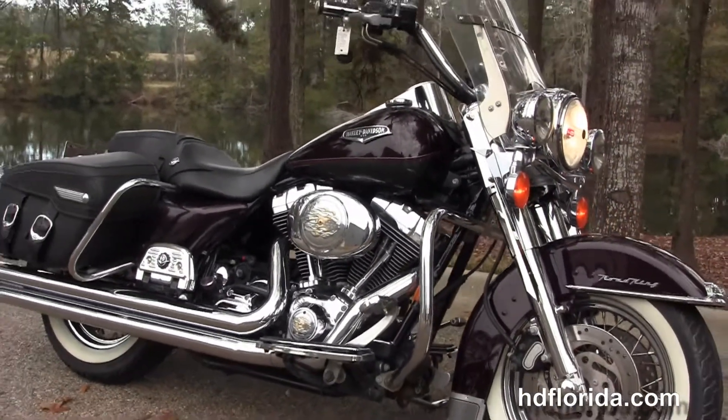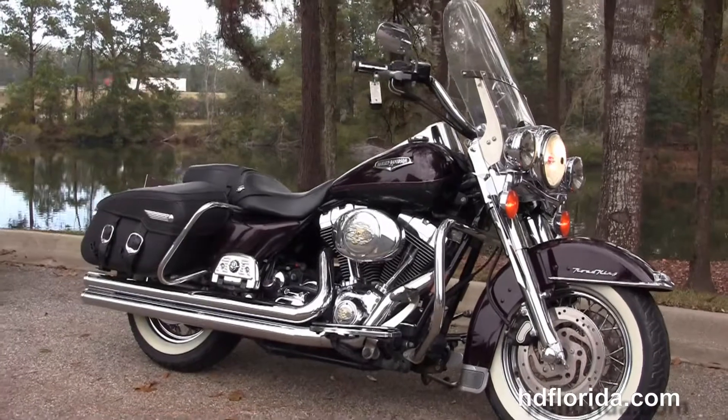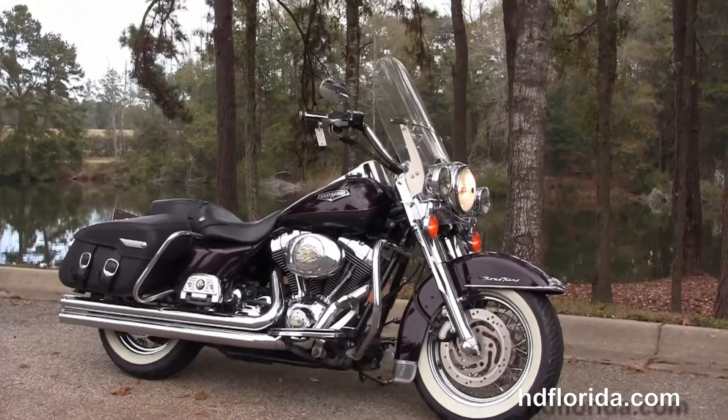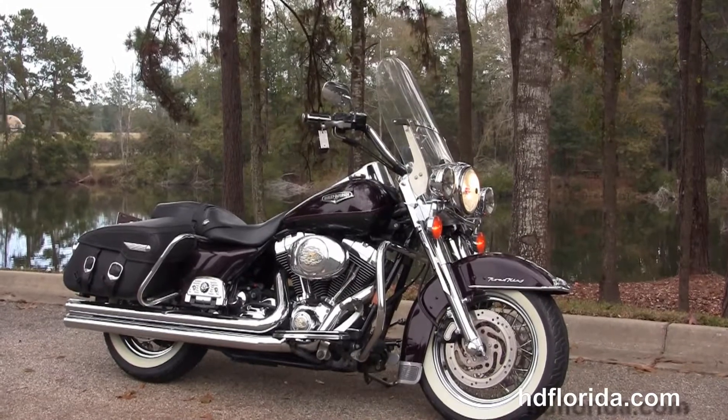We finance Harley-Davidsons up to 72 months and be sure to ask about our fly and ride program. Here at the world-famous Tallahassee Harley-Davidson, all our bikes are fully serviced and safety inspected.